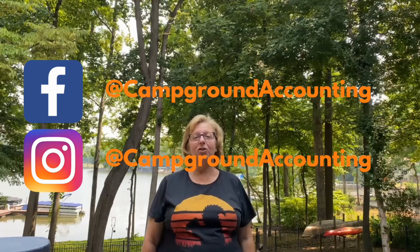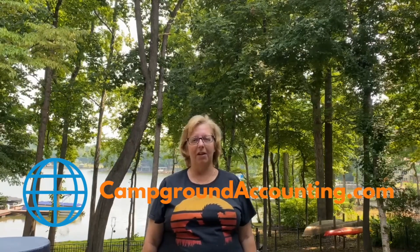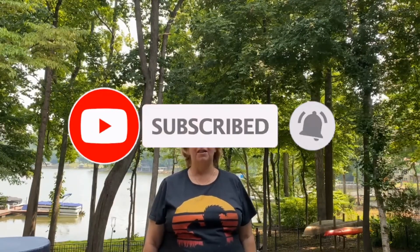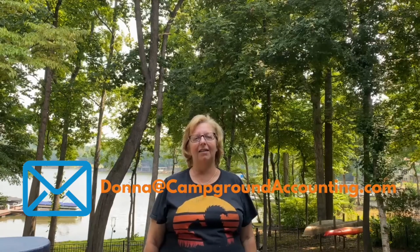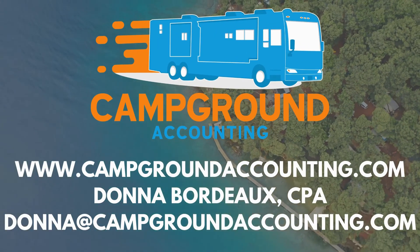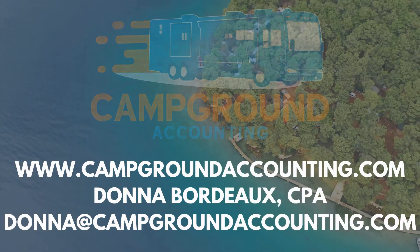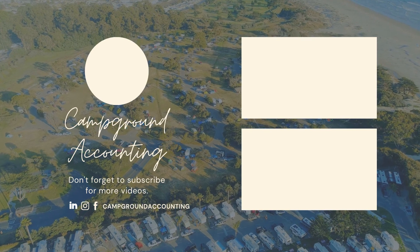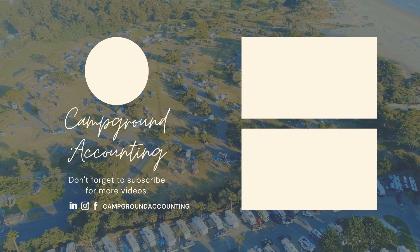So watch for checks in the mail, folks! I'm Donna Bordeaux from campgroundaccounting.com. Please follow us on Facebook and Instagram, check out our blog and our website from the link below, subscribe to our YouTube channel and hit the bell to be notified when we post. To contact me, email me at donna@campgroundaccounting.com. We'll see you next time — thank you!